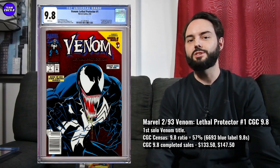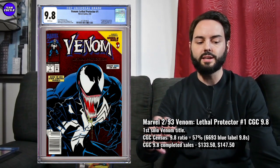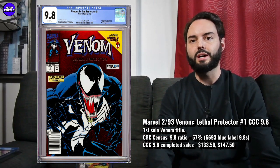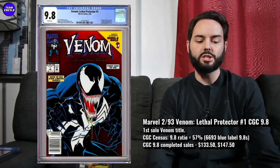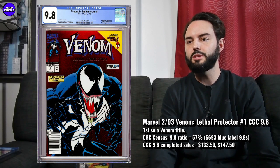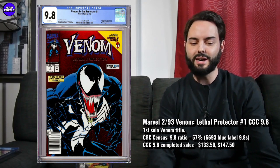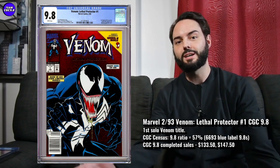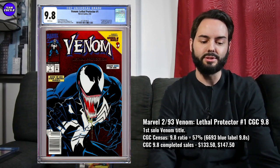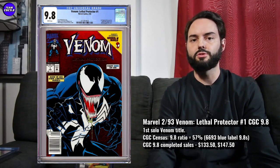For this one, I'd really recommend that newsstand edition. This is a 1993 comic and you can find the newsstand edition pretty easily. If the newsstand is $200 to $225, I think it's absolutely worth paying up $75 or $100 to get the newsstand edition in a 9.8 on this Lethal Protector number one — the first solo Venom comic book. It's a pretty big key issue, heavily graded, but maybe not as tough in the 9.8. It's an early 90s, heavily printed Marvel comic, so I think the newsstand edition makes a lot of sense right now, hopefully right around $200.